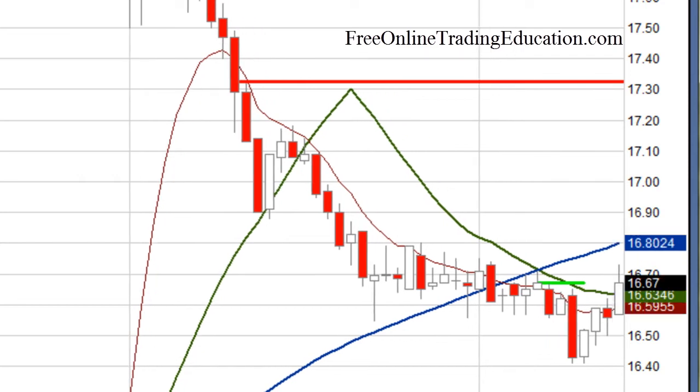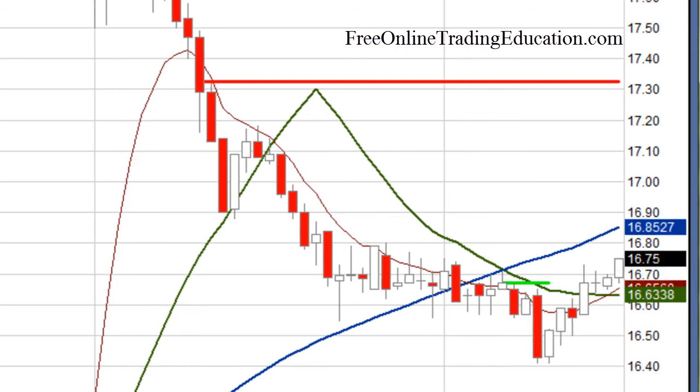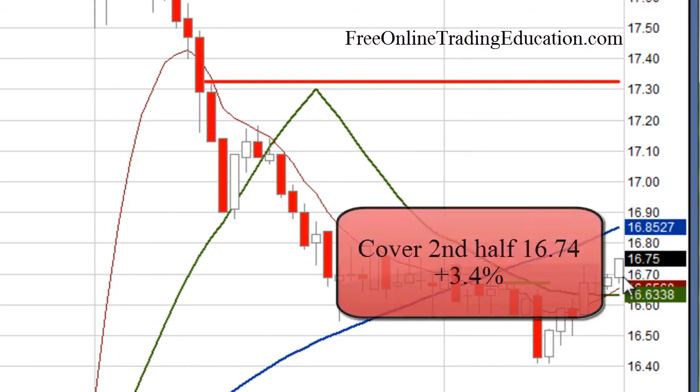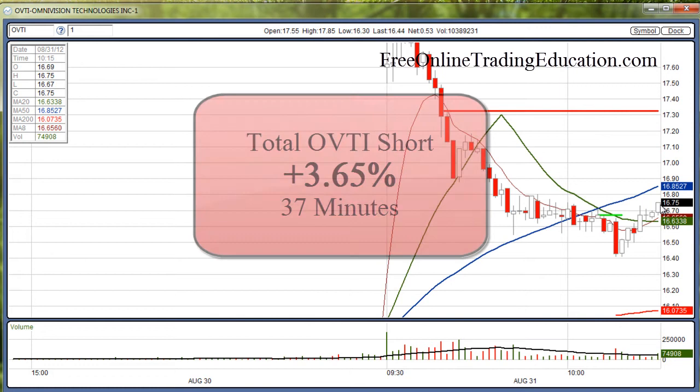That was just a head fake — or I guess a foot fake if it's to the downside. And now it's up above the 20 here, so right there I get out at $16.74 for 3.4% on the second half. So the total short — half out here, and the other half out right here — was for 3.65% in 37 minutes.